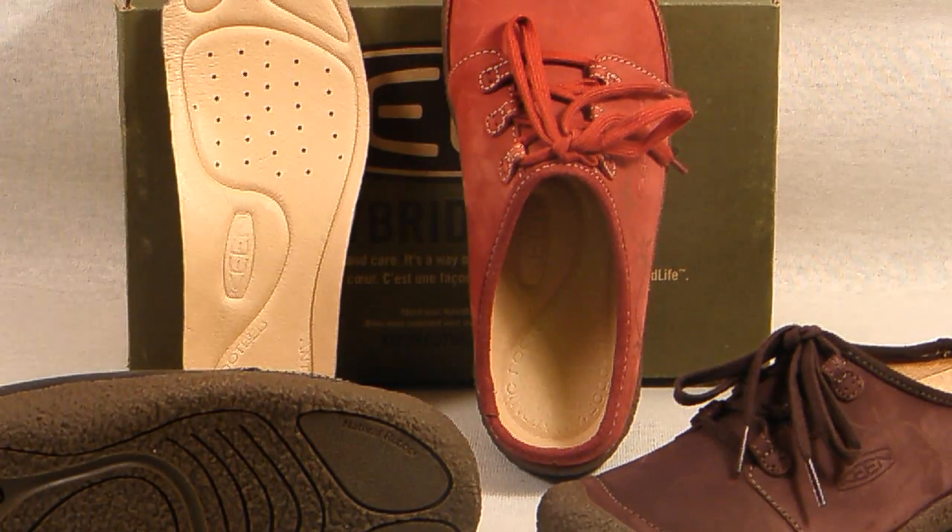Hello and welcome to another edition of the Shuplex Television Network. Today we are reviewing the Women's Keen Ellie Clog.